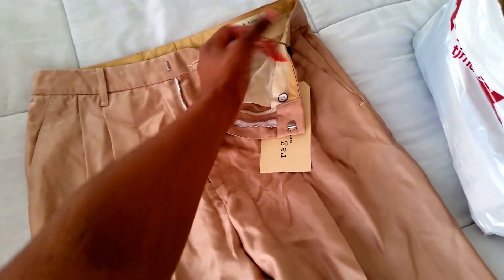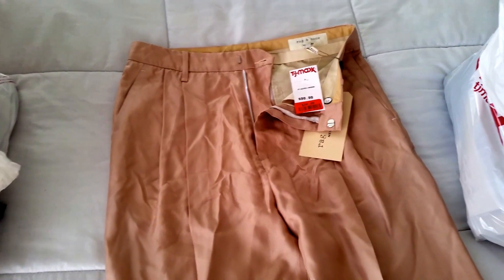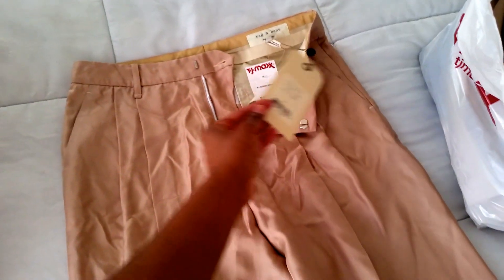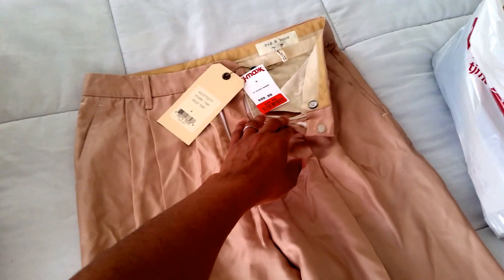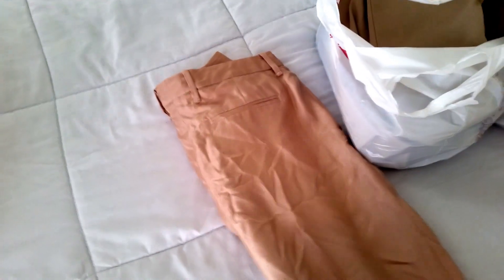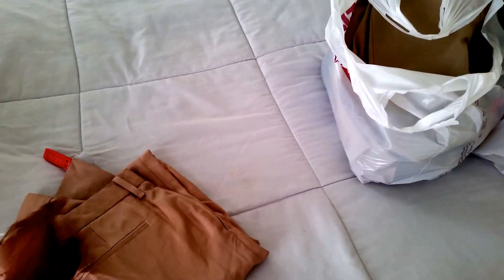My friend thinks maybe Neiman Marcus donated stock to this TJ Maxx, since it was right across the street from a high-end mall. These pants retailed for around three hundred ninety-five dollars and I got them for eighteen dollars. They fit perfectly. The white pair in the same Sally pant style was a size six — too big — and these are technically a size two but I like how they fit, and the rugby tan material is softer.